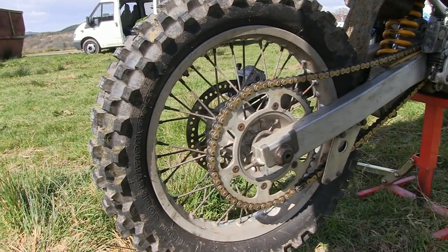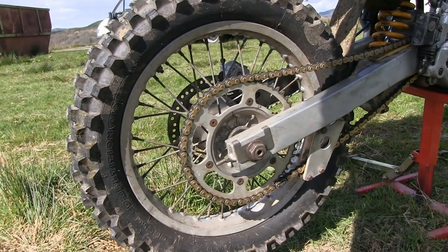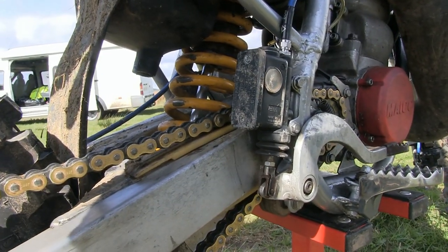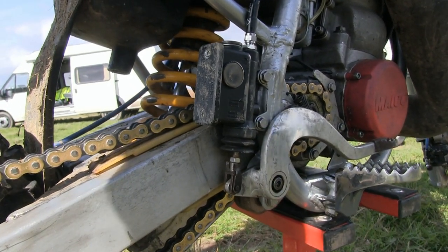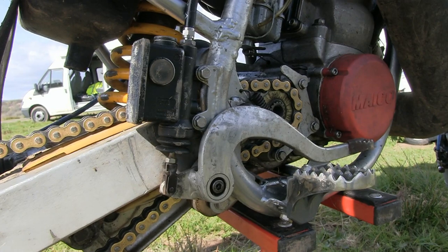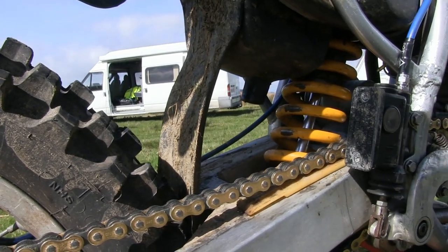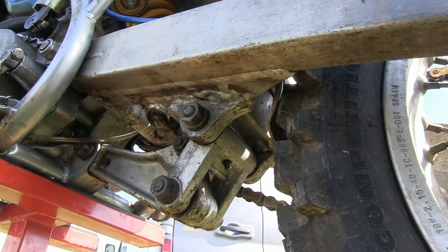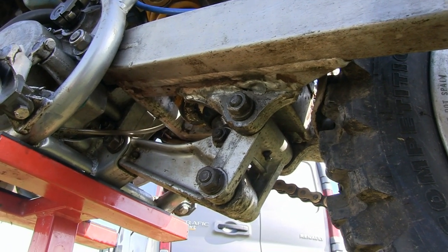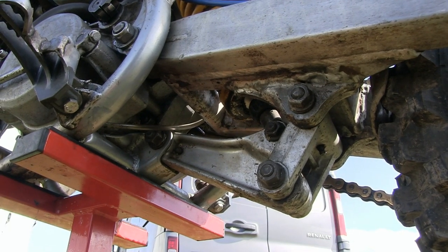An alloy square box-section swingarm did its job quite well on these machines, giving decent feedback to the rider with minimum flex. Gone of course are the old twin-shock rear suspensions of the older Michaels, replaced by a quality single-shock Öhlins unit fitted as standard. It had an adjustable wheel at the end of the damper rod to enable some tuning. The Öhlins was top of the range and the rear shock was also bolted onto a bottom linkage system, which took a lot of punishment on big jumps — and breakages weren't uncommon in this area.